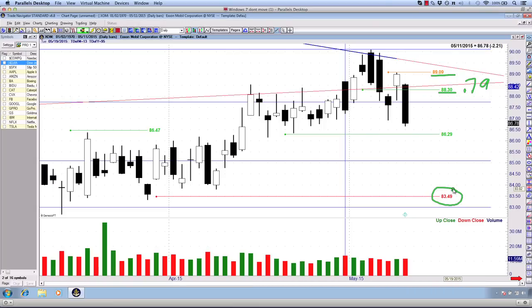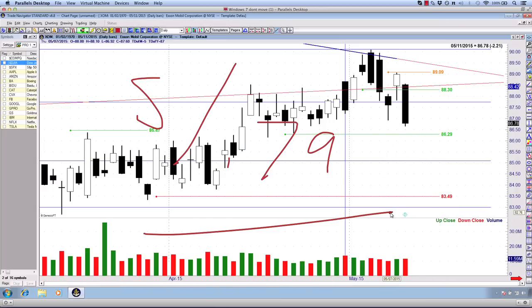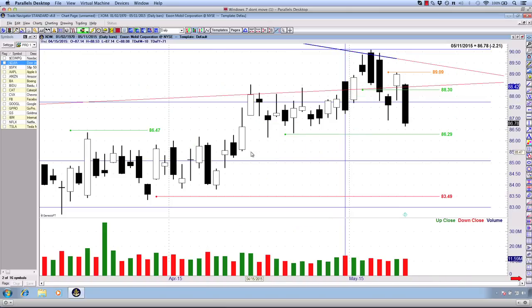We've got a target down here at $83.49. The difference between that is about $5, so we have about $5 of profit which we're looking at. We may not get there, but it's a very good profit target. $5 divided by $0.79 — I'm no math genius — but that works out to at least five to one. Maybe it comes in at six, seven, or even eight to one on this XOM trade setup.